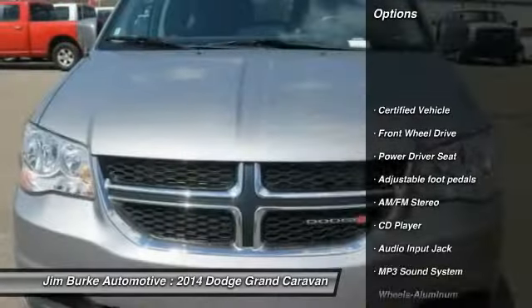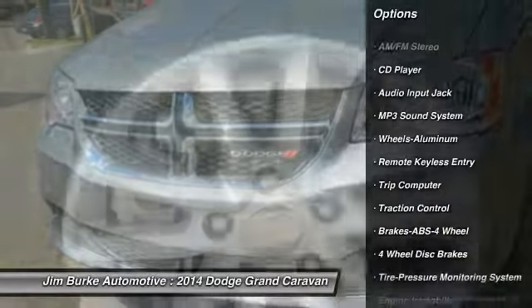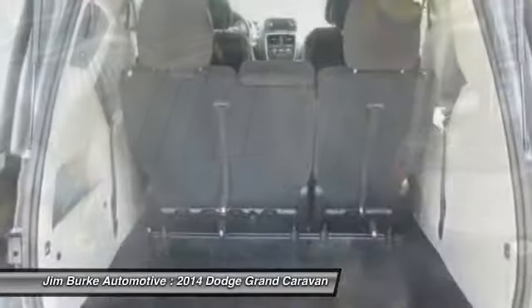Third row seat, anti-lock braking system, quad seating, traction control, air conditioning, front power steering, cruise control, aluminum wheels, AM FM stereo radio, FWD.